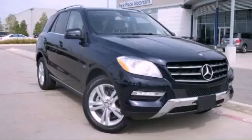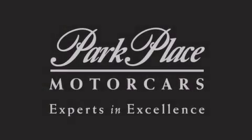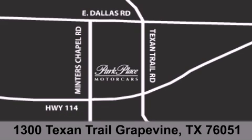Call now to find out how you can own this breathtaking automobile. Thank you for considering Park Place Motor Cars Grapevine for your next luxury vehicle. If you have any questions, please visit our website, give us a call, or stop by our dealership, located at 1300 Texan Trail in Grapevine.